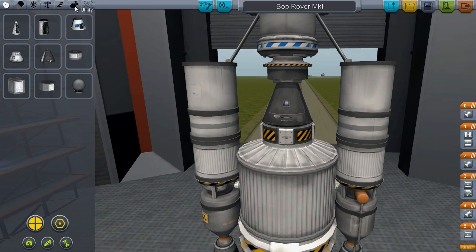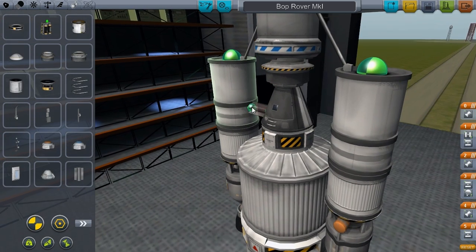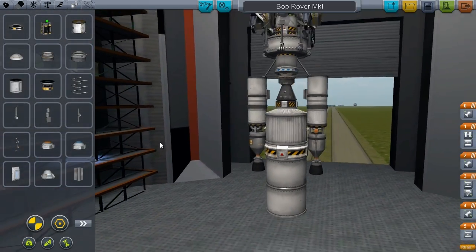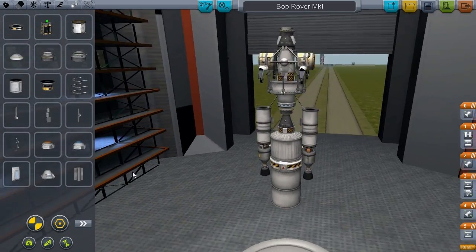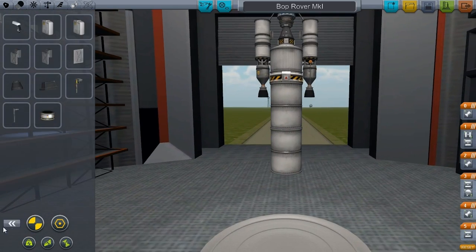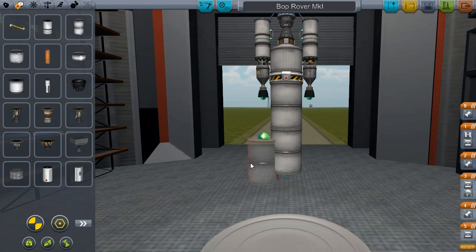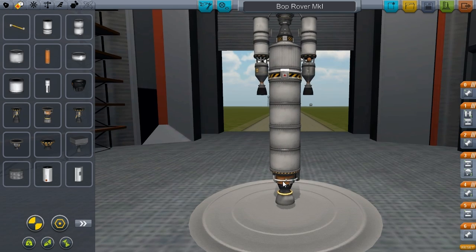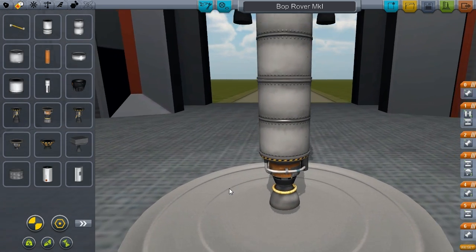Put a probe there — always a good idea for bits you're intending to use later but leaving unmanned. Despite having to put some nuclear generators on the side to actually power it, I think it's fine. I could have used solar panels which are lighter, but going around the dark side of the planets — breaking them off — all sorts of problems.